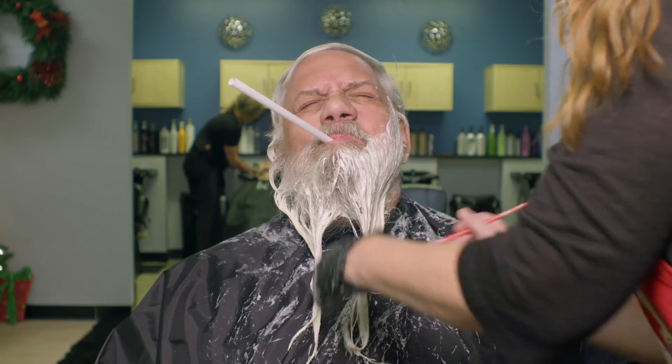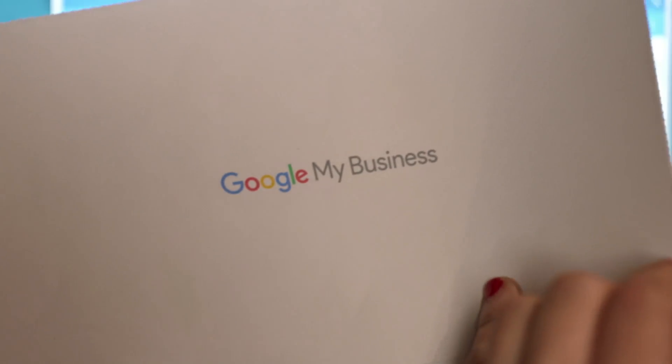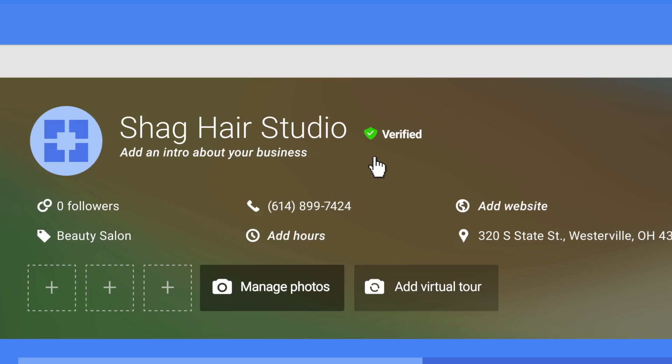Google is a very useful tool for me. We make sure that we update all of our information on our Google Business page. In order to update or change your info on Google, you need to be verified, meaning Google needs to know the business is real.